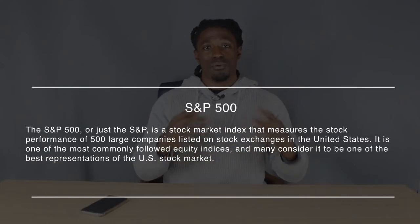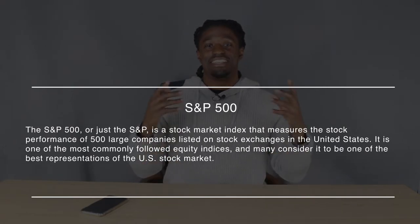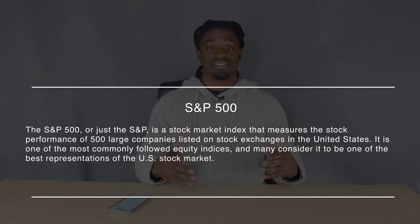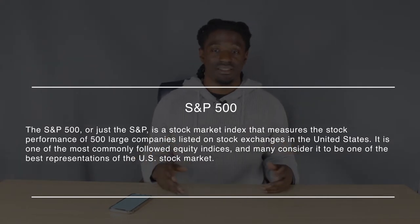But before we get into those top 10, what is the S&P 500? The S&P 500 is an index of 500 large cap companies — 500 U.S. exchange companies — and it tracks the performance of these stocks. It's considered by many to be one of the best representations of the U.S. stock market. The average annual return of this index is 9.2 percent a year, all the way from 1926.